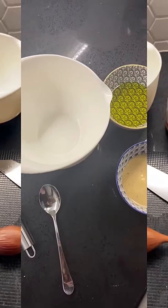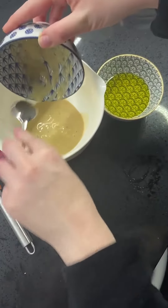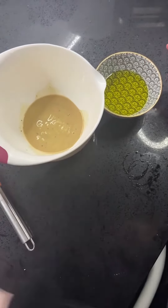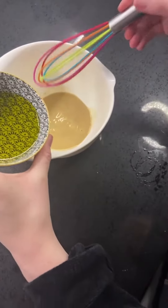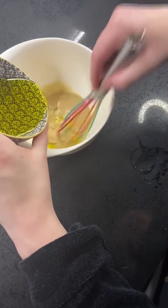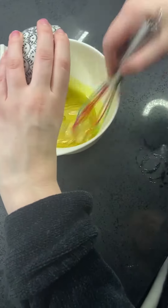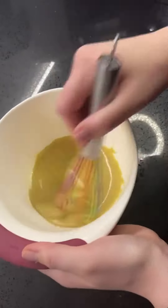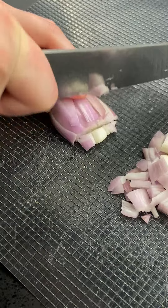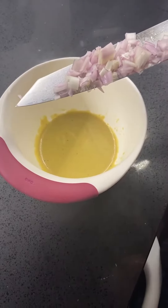Let's make the dressing. Got our Dijon mix. Lovely. And then slowly we're going to pour in our olive oil and whisk it. We're going to add some of these shallots in.